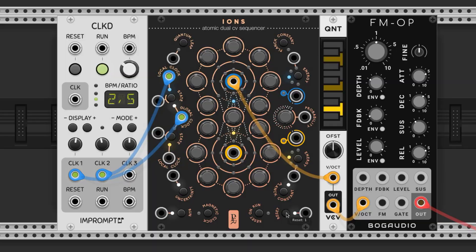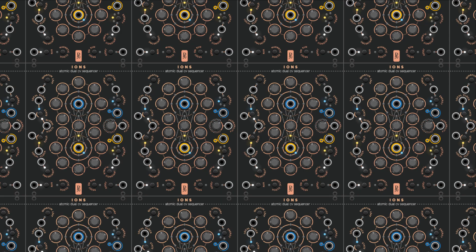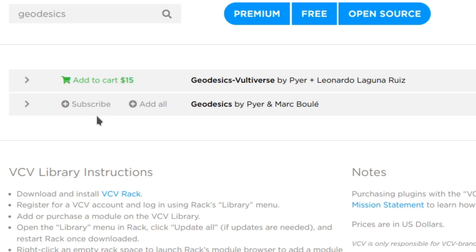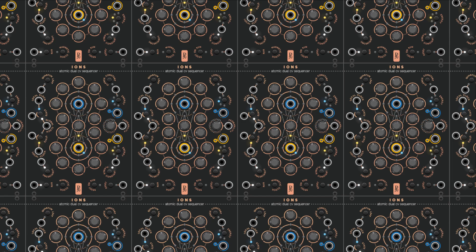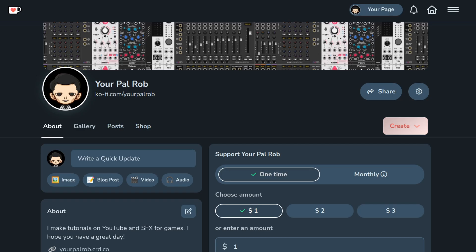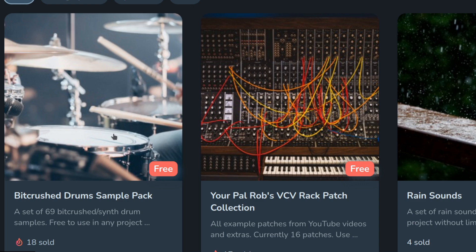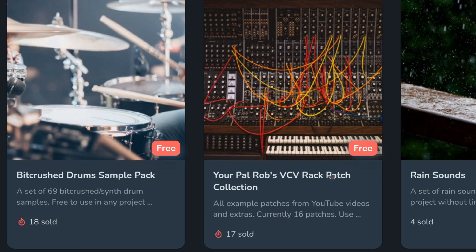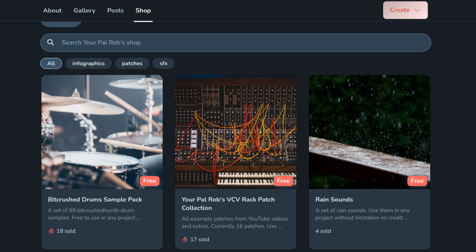That's it for this run-through of Ions by Geodesics. It's free and you can get it by searching Ions on the VCVRack library page or by subscribing to Geodesics on the plugins page. If you like this kind of content, you can let me know by liking, subscribing, and leaving a comment. If you like free stuff, you can get a lot of it on my Ko-fi page, including my Bitcrush Dumb sample pack, my VCVRack cheat sheet, and my patch collection. I hope you have a great day and I'll catch you in the next one.